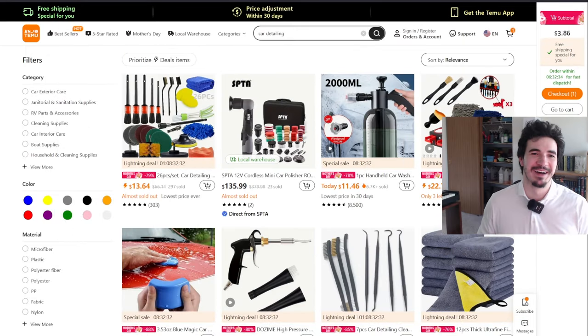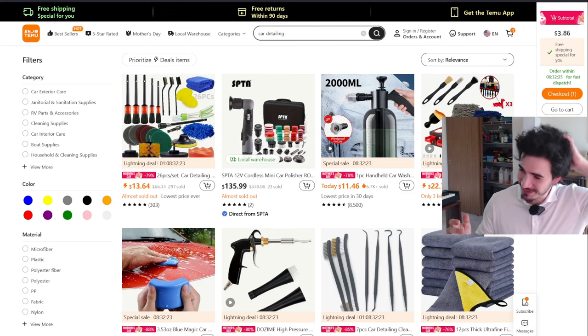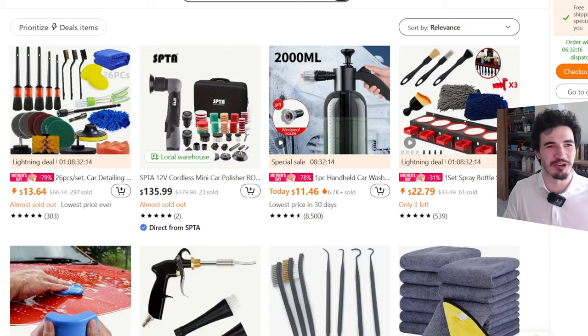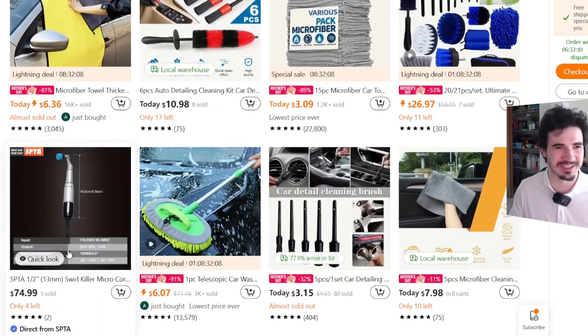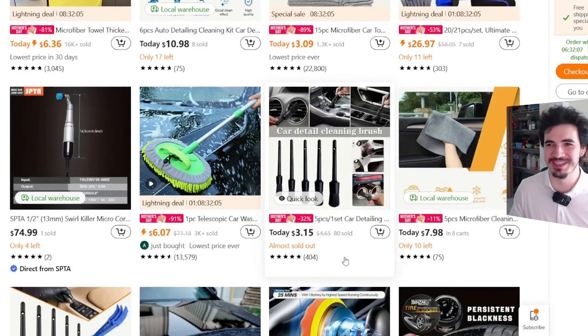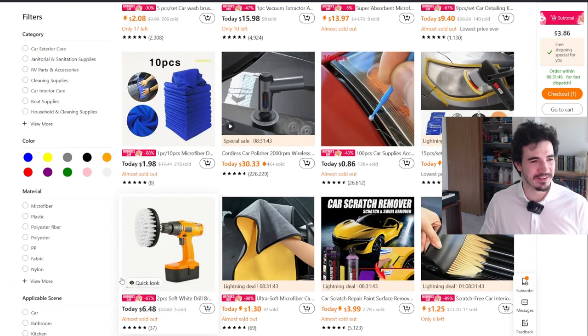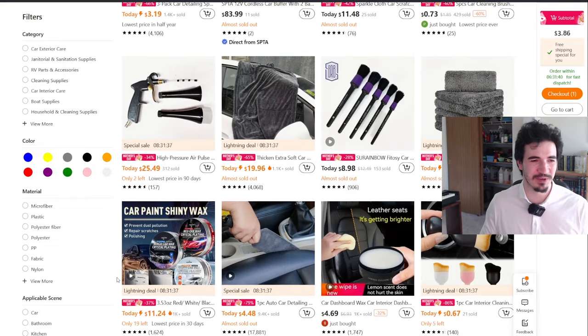Today I'm going to be looking at some Temu detailing items. I don't know how long this stuff is going to take to deliver, so this might be recorded a long time in the future - it's currently May 12th. I just wanted to see if it was possible to actually detail a car with stuff from Temu, and it looks like it's definitely possible. There are quite a few options, and I'm really liking some of what I'm seeing.